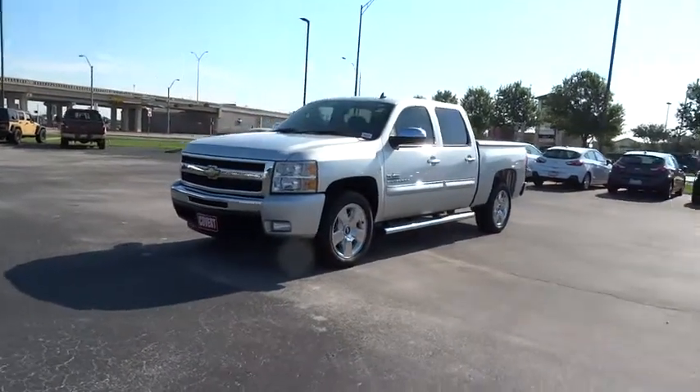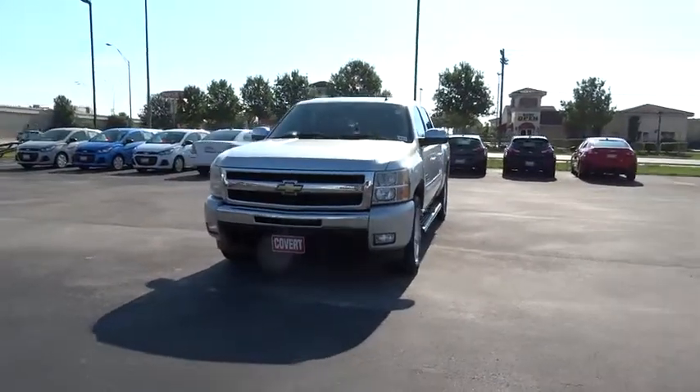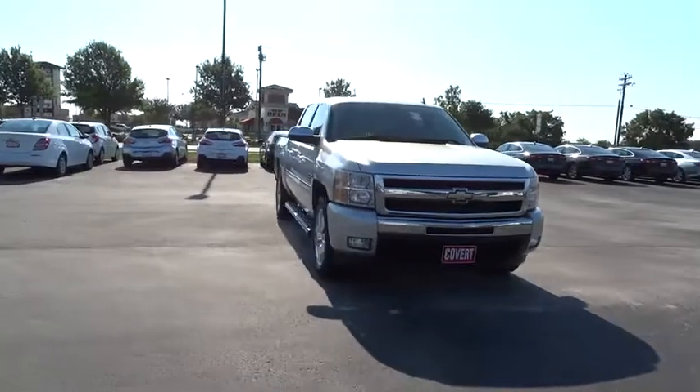2011 Chevrolet Silverado 1500. The Chevy Silverado 1500. This vehicle has less than 130,000 miles. Here are some of this vehicle's great options.